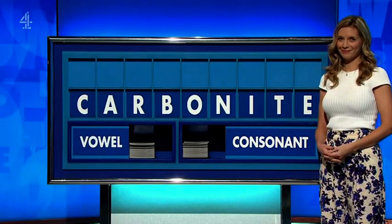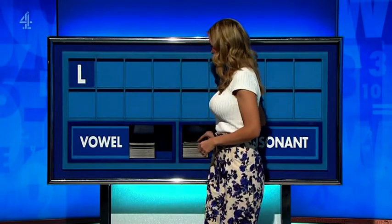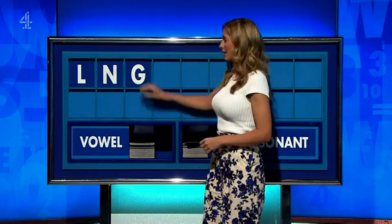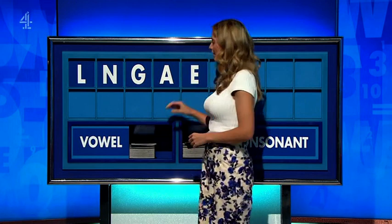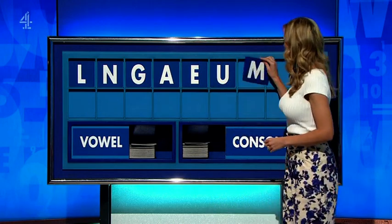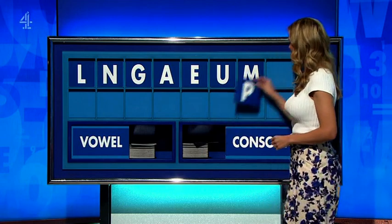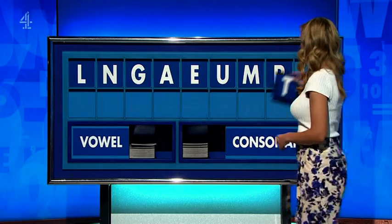Wow. Thank you, Cillian. L. And another — N. And a third — G. Vowel — A. And another — E. And a third — U. A consonant — M. And another — P. And a third. And a final consonant — final T.